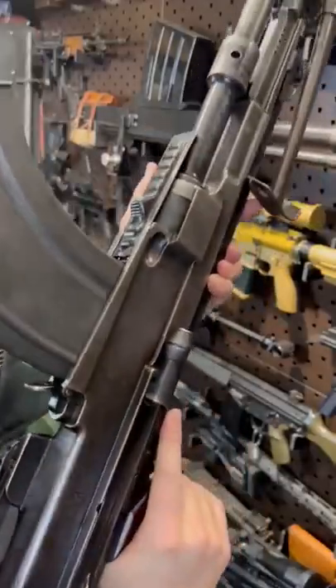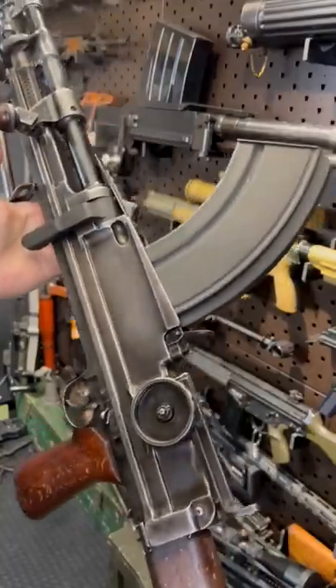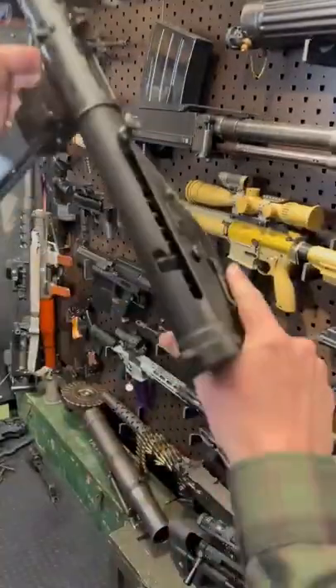Such a slick and smooth action. The Britons licensed the gun to produce themselves from Enfield, and that's where you get the name. Br plus En equals this sexy little axis ass kicker.